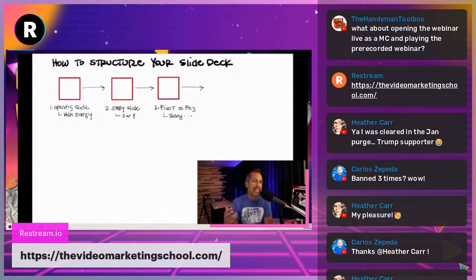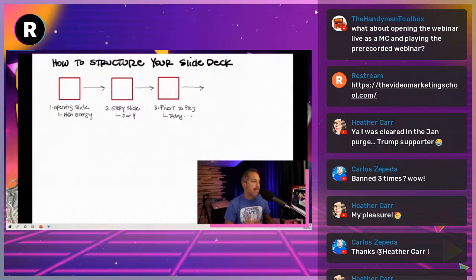You want a pivot slide — it's like a knuckle or elbow that connects your story to your presentation. It says: today we're going to talk about X, and it should be very value-driven.